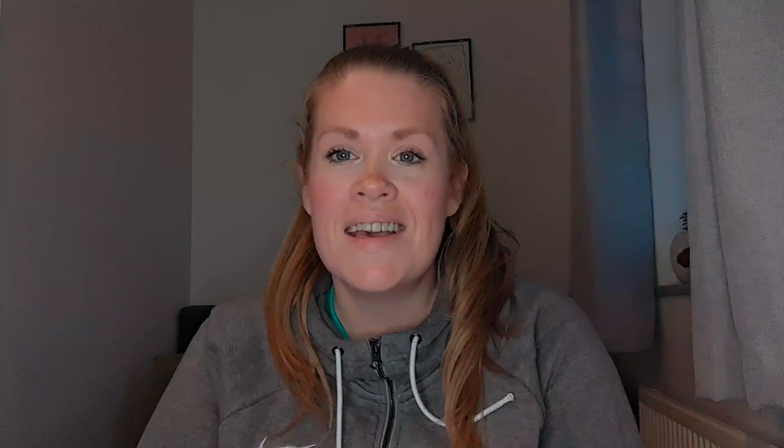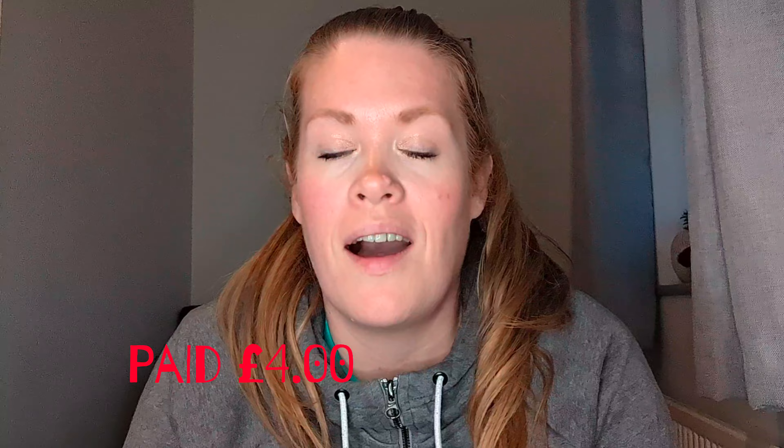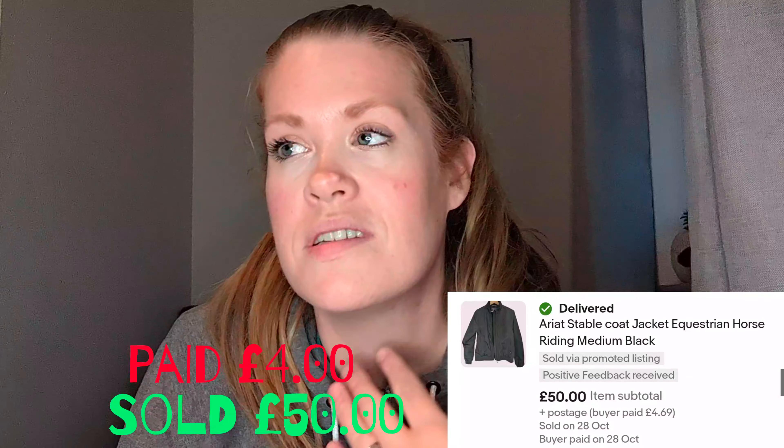At number ten is the Ariac jacket. This is an equestrian horse riding jacket I found at my local charity shop. It's a brand I've heard of before — I've heard a lot of Americans talk about Ariac jeans and stuff like that. I found this jacket in the charity shop and sold it for 50 pounds. It was in such good condition inside and out.